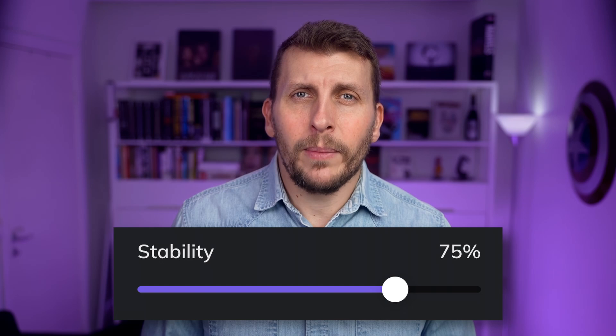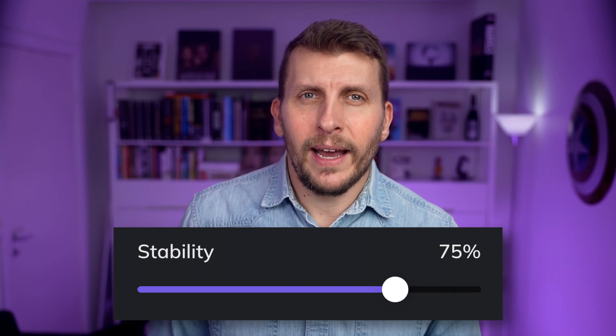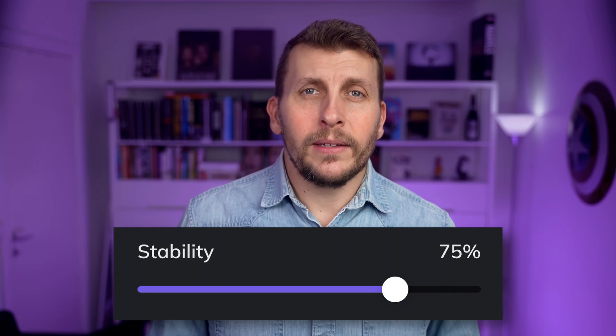Stability indicates how much the voice varies in pitch and speed. A low value gives a more varied tonality and a high one a bit more consistent, with the risk of it becoming a bit monotonous. Below 30%, you start to risk instability in the speech generation.